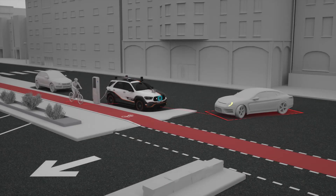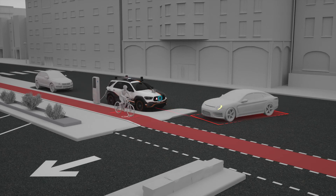In this way, the ESF 2019 is able to contribute to the safety of its surroundings even when parked.